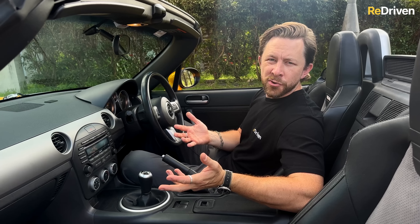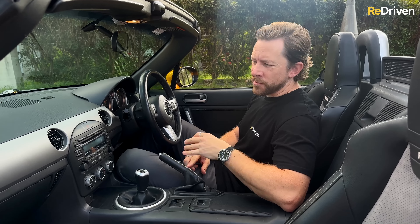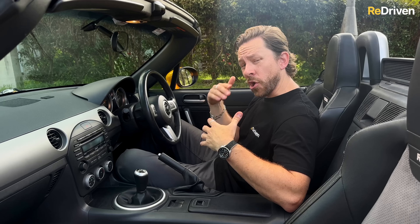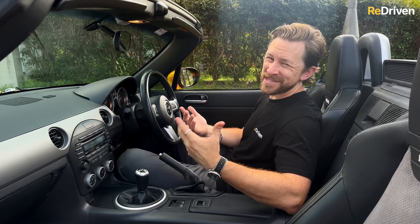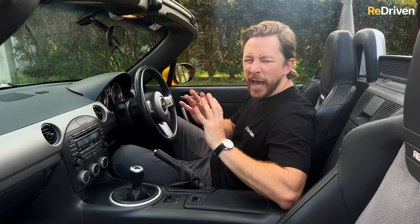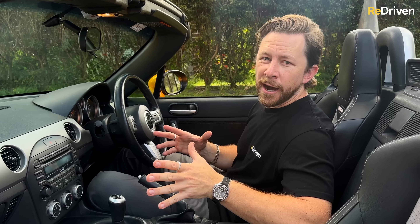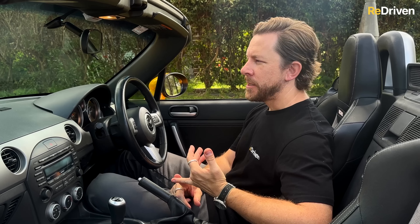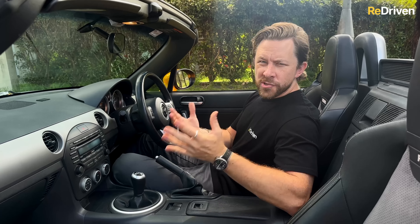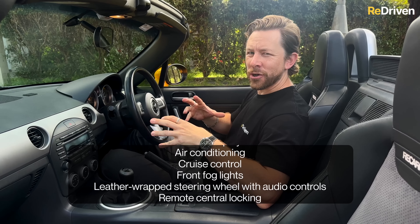Another complaint — understandable considering the age of the car — is just the lack of tech in here. Even the stereos in the standard models are pretty rubbish. The 200-watt Bose stereo in the higher spec is an improvement, but it's still not all that great. Obviously forget about any kind of modern phone connectivity like Apple CarPlay, Android Auto or Bluetooth — not going to have any of that. But the good news is there are so many aftermarket kits available to fit all that sort of technology, and while you're at it why not fit a reverse camera or some parking sensors.